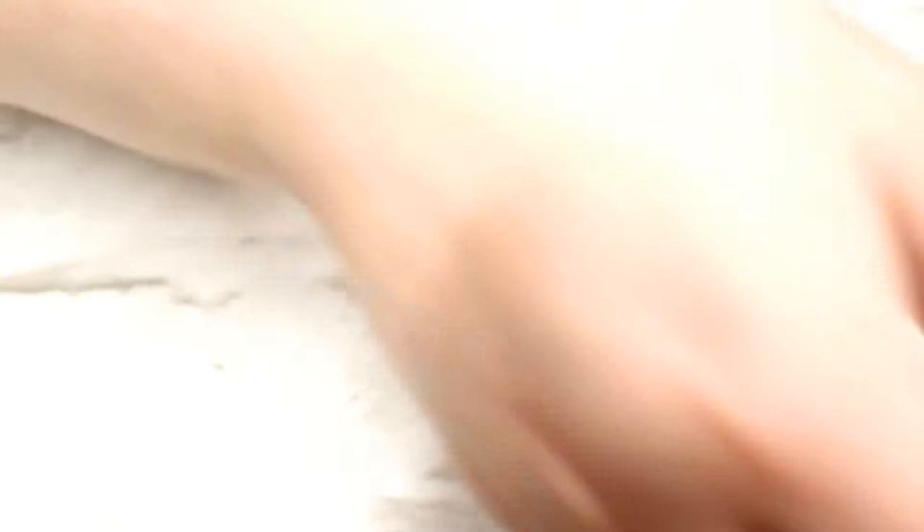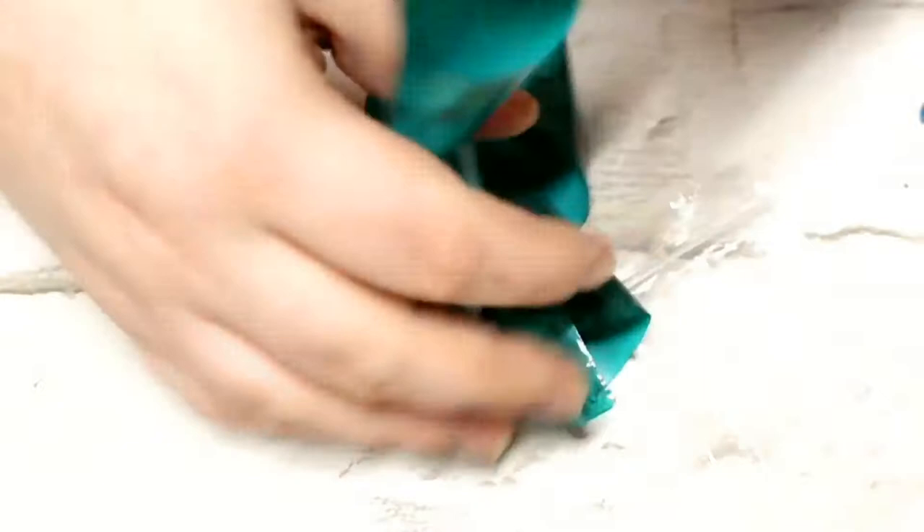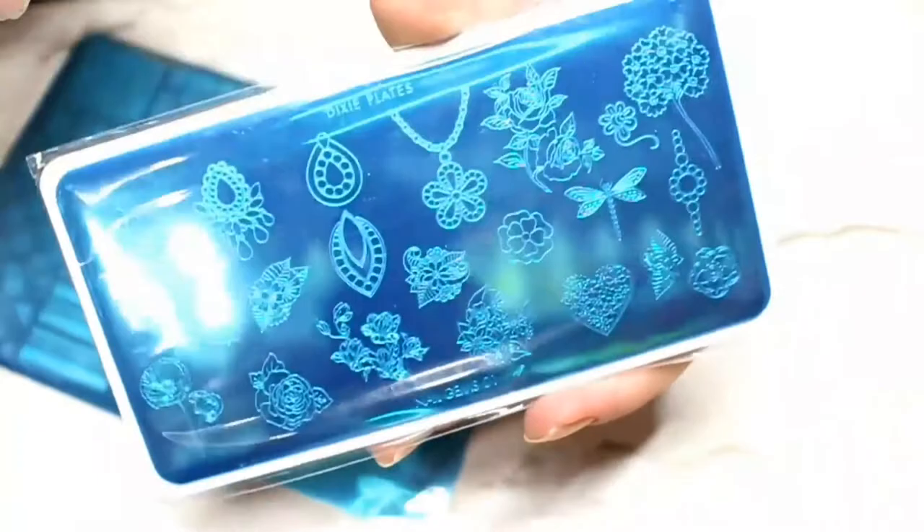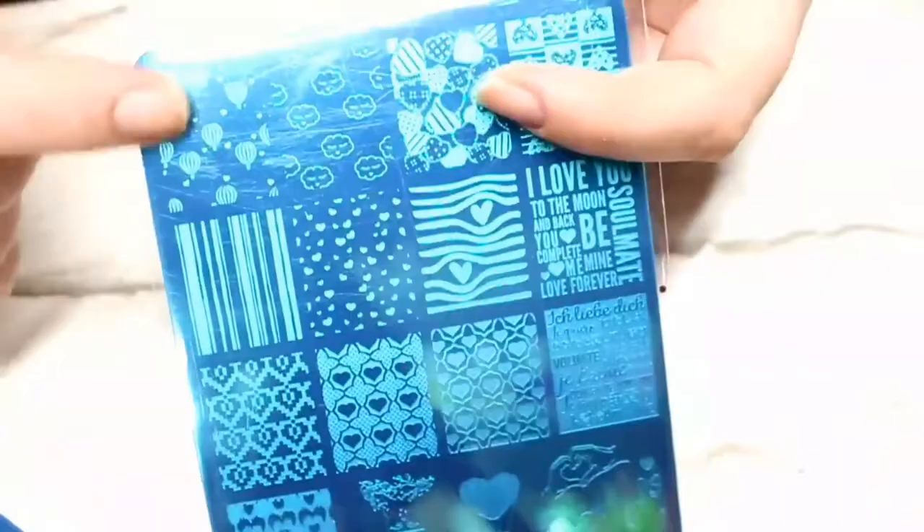I also went ahead and picked up some marble foil — I got mine in turquoise. She does a couple of colors, I think purple and turquoise, but I went for turquoise because it looked amazing. When I opened it you actually get so much in it, so I was super pleased — it has a lot of wiggle room for mistakes. I also grabbed a couple of Dixie plates. I haven't tried this brand before but I've heard amazing things. I picked up Nail Gem 01 and also the newly released Valentine's plate, Love 2018.